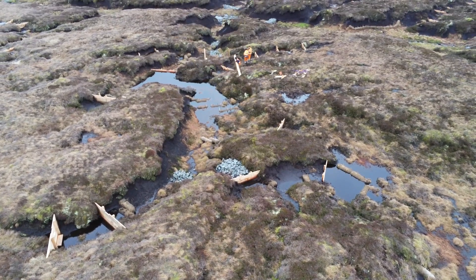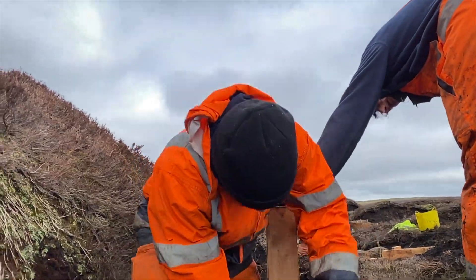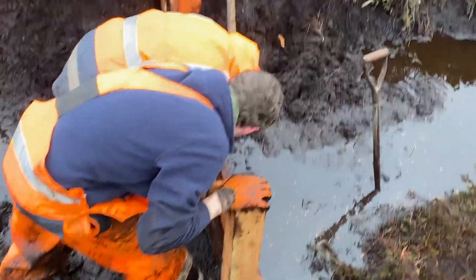Floodplains — if you don't hold it up here you can't stop it when it gets downhill. So these timber dams that we're building should hopefully hold off quite a lot of the water and stop flooding downstream.